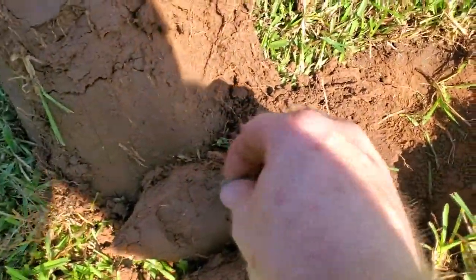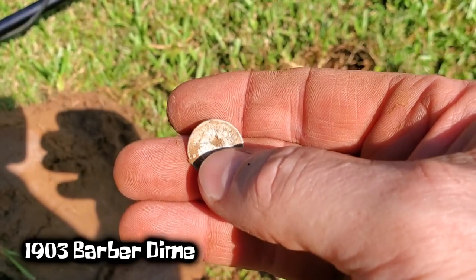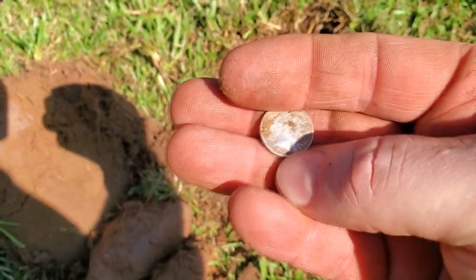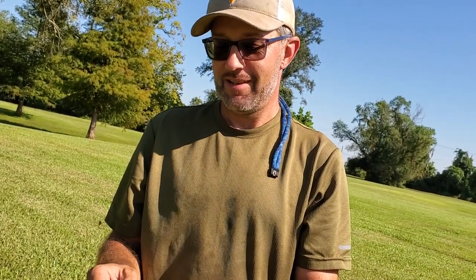All right, Bayou got another one — a 1903 Barber dime. He did kiss it a little, but they're on edge like that and they're hard to pinpoint. That's his second silver and I've only got one today. But I've got a U.S. plate, so all right — it's good to know there's silver down here, let's keep at it.